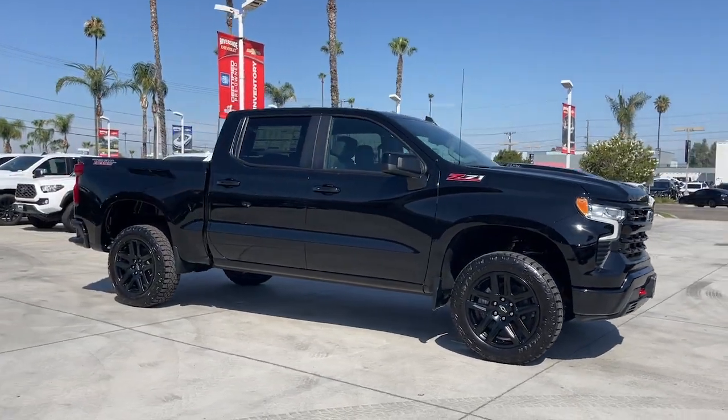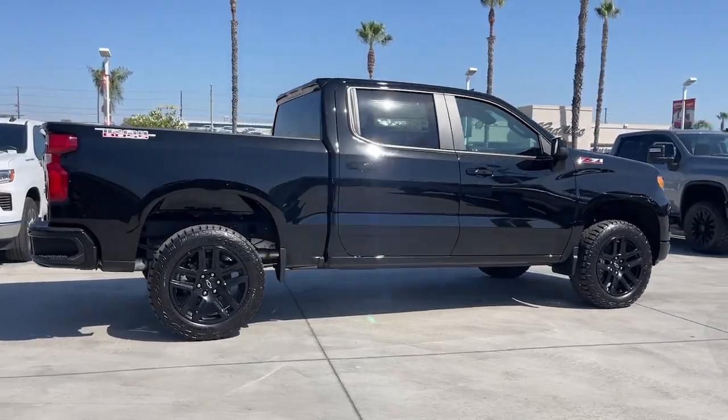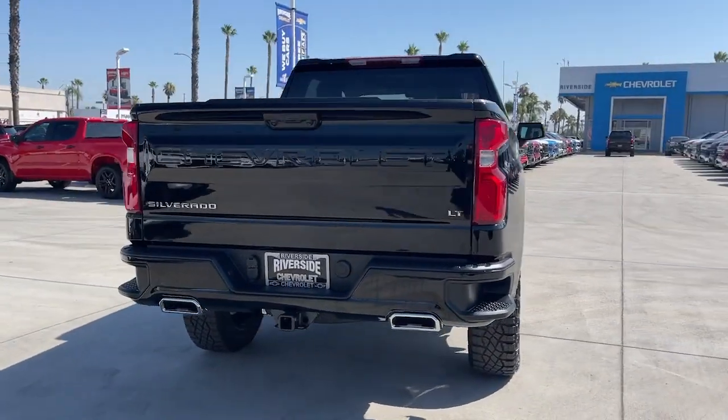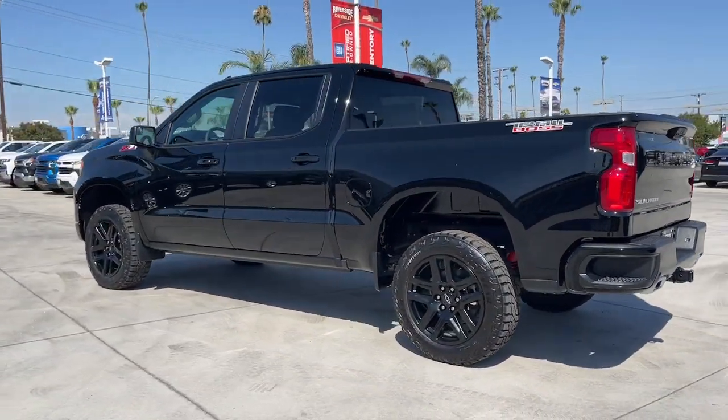Go home happy with the 2023 Chevrolet Silverado 1500. The smooth-riding Silverado 1500 delivers rugged strength, a quiet and spacious cabin, agile handling, and technology that keeps you connected.